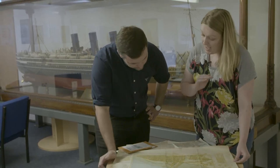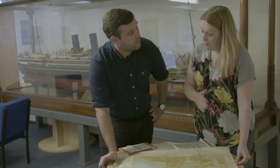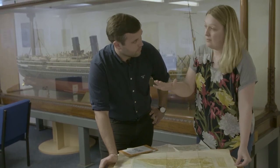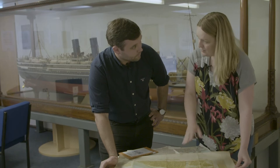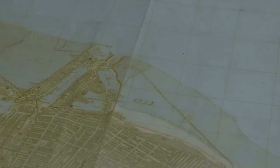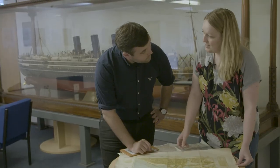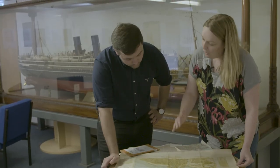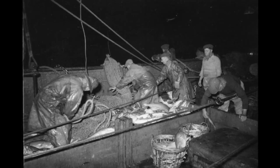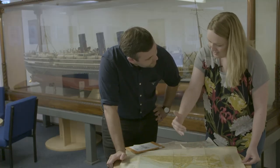Grimsby had a large number of trawlers used for minesweeping in both the First and Second World Wars, doing significant military work clearing mines. The second reason was the large number of fish docks — Grimsby was well on its way to becoming the biggest fishing port in the world. Fish brought in through Grimsby docks travelled to the rest of the country by rail, so the idea was to cut off the nation's food supply at its source: Grimsby docks.